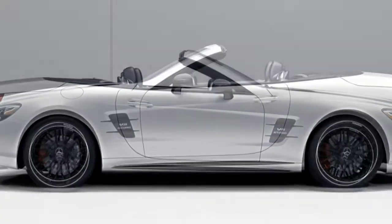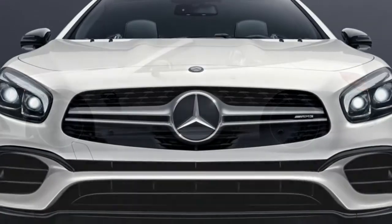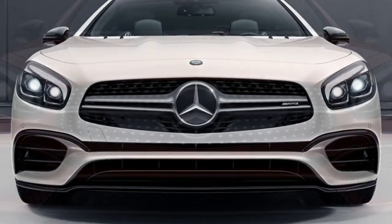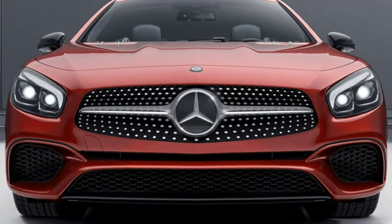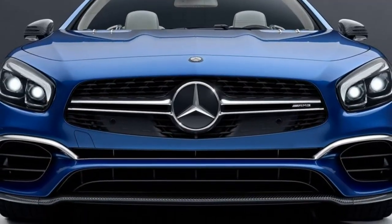The entry-level SL450 interior is a model of luxury and refinement. Excellent handling doesn't come at the expense of comfort. The super cool folding hardtop still allows for decent cargo space. Cons: AMG models are not as agile as similarly priced exotics.